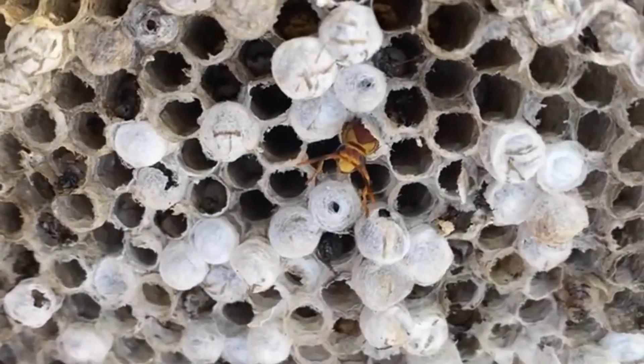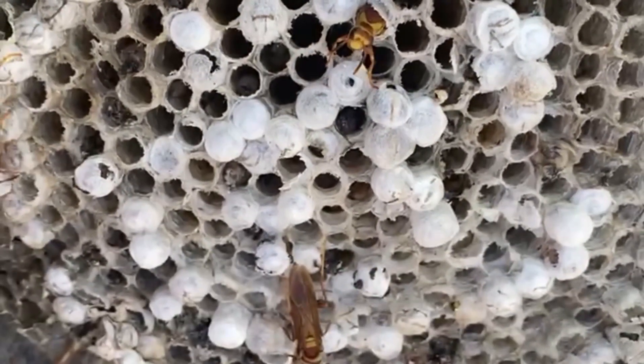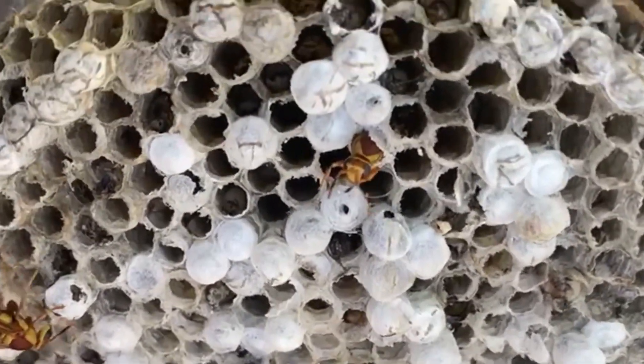How they got out! They're hatching from their eggs! That's the eggs right there! The white things?